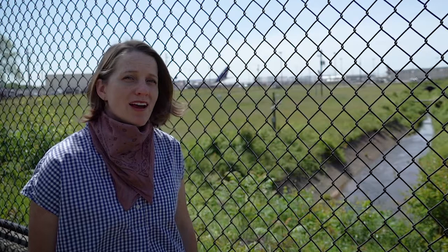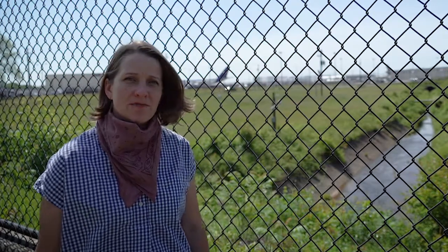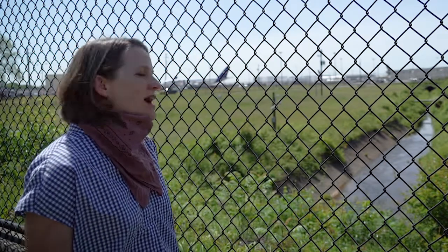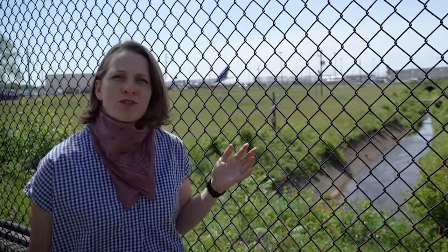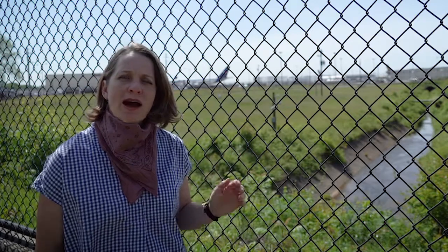I'm standing right on the edge of Delta's World Headquarters, right outside the Delta Flight Museum. Behind me is the Flint River where it meets the airport. This is a concrete channel that leads to a large 14-foot culvert that runs for a mile and a half underneath the world's busiest airport.